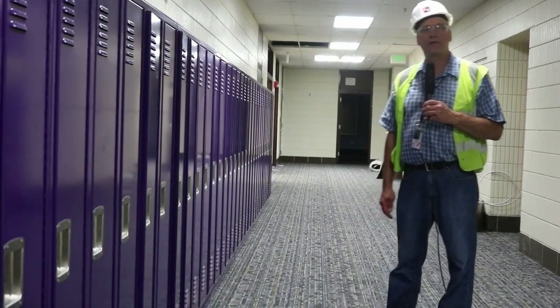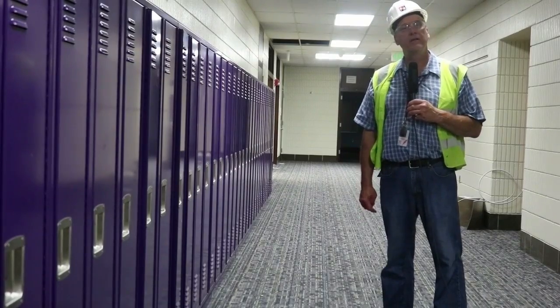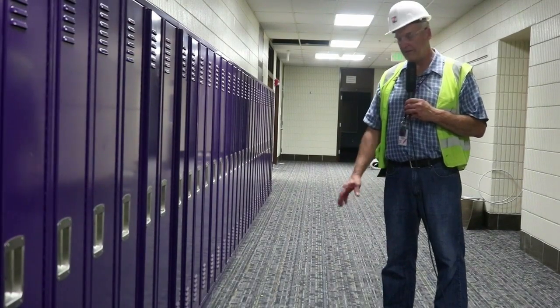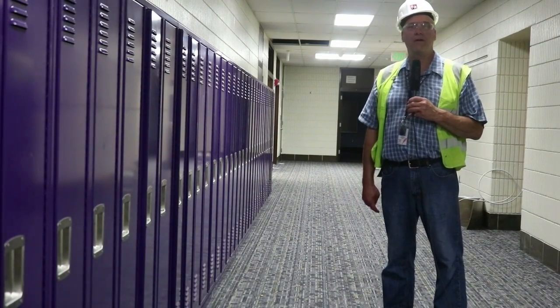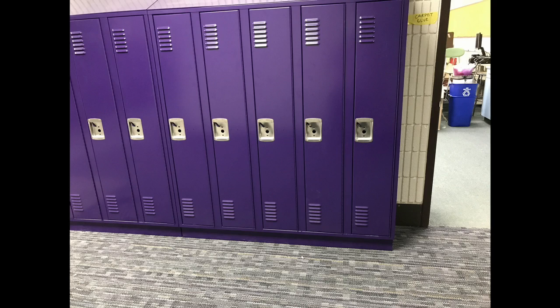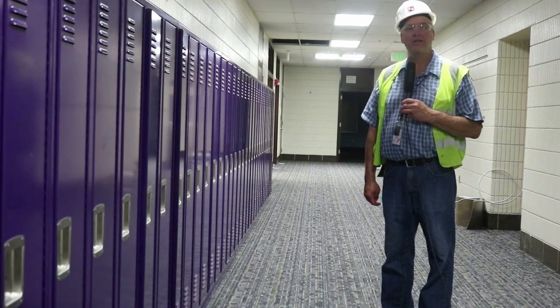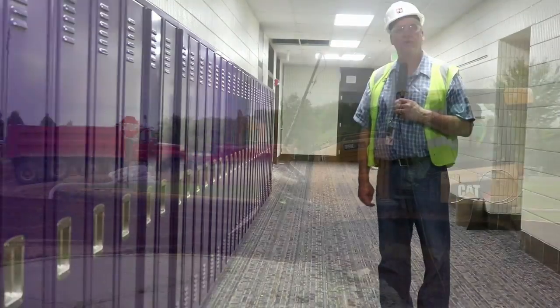Hi, this is Kevin again and we're at Twin Bluff Middle School this afternoon. We're upstairs in the C-section and we just picked this hallway. It's got the new carpet down in the hallway and it's got these nice new purple lockers that some of our students suggested, and our interior design team put it together very nicely, so hopefully they'll like it in the fall.